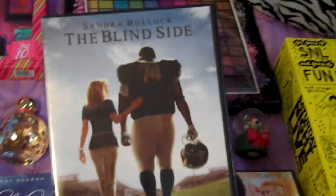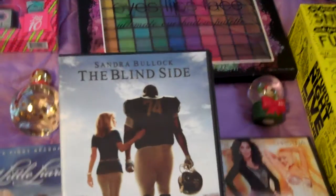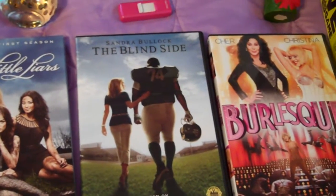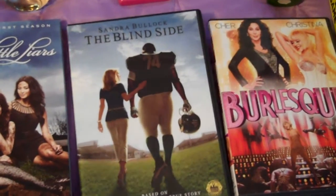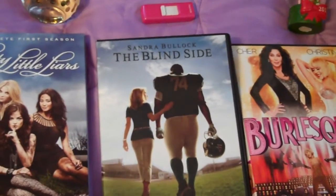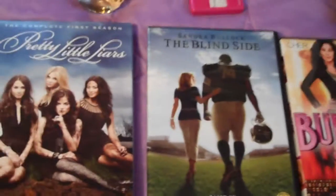Sandra Bullock in The Blind Side — I got this for like $4 or $5, and I usually see it in stores around $15 to $20, so I thought it was a good deal. I really really love this movie. It's a really inspirational movie and I just like it.